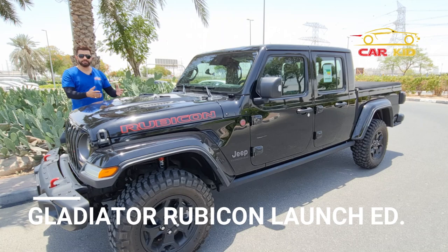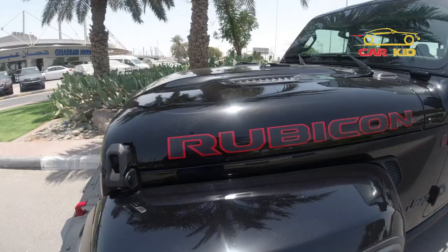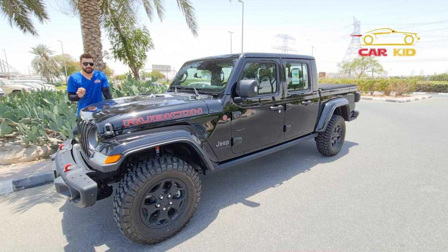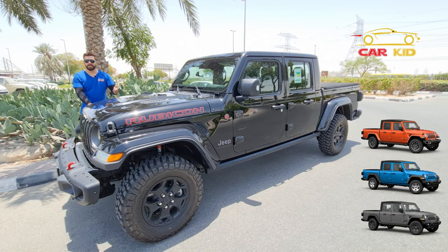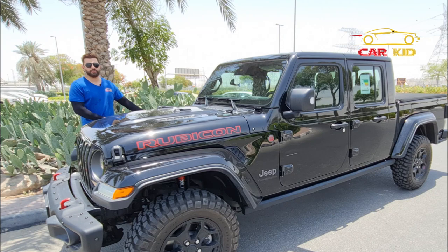Jeep introduced this Gladiator in 2018 and it went into production in 2019. From 1986 to 1992 there was a Jeep Comanche — I'll post a picture so you can see that one. After that, this is the only pickup truck that Jeep offers. There are different trim levels: Sport, Sport Plus, Overland, Mojave for off-roading, and this is the Rubicon Launch Edition. There are only 4,190 units of the Launch Edition being produced.